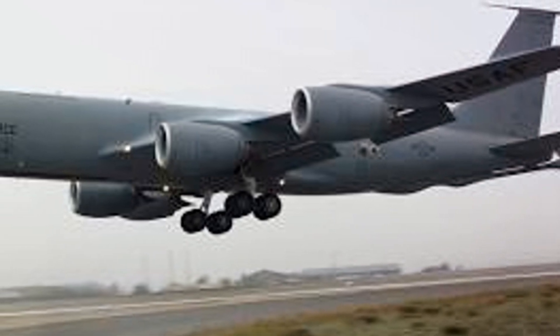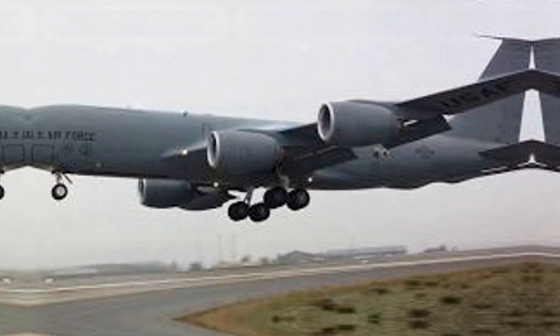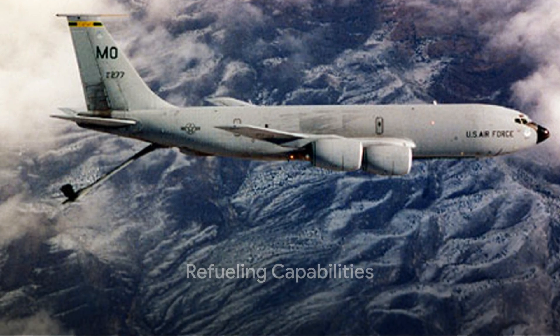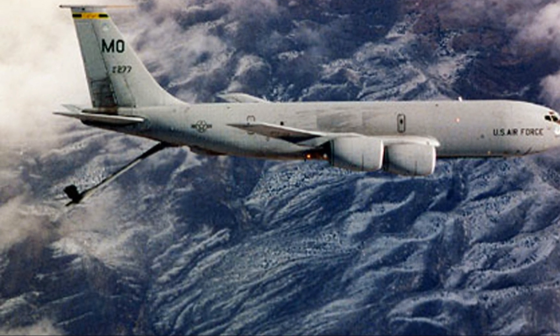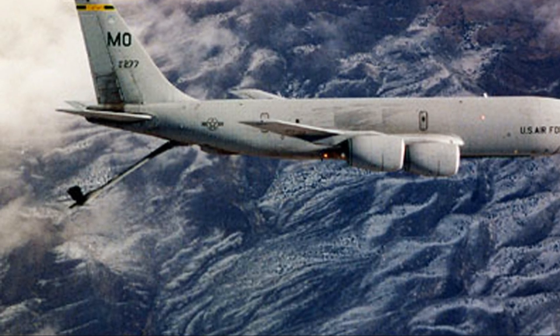With such impressive power and performance, the KC-135 effortlessly carries out its refueling missions. Picture a mid-air gas station servicing aircraft thousands of feet above the ground — this is the Boeing KC-135 Stratotanker, a mid-air refueling maestro that's been a game-changer in military aviation.